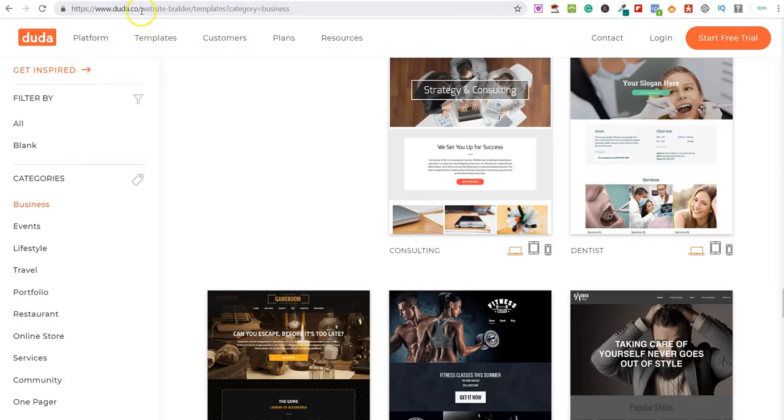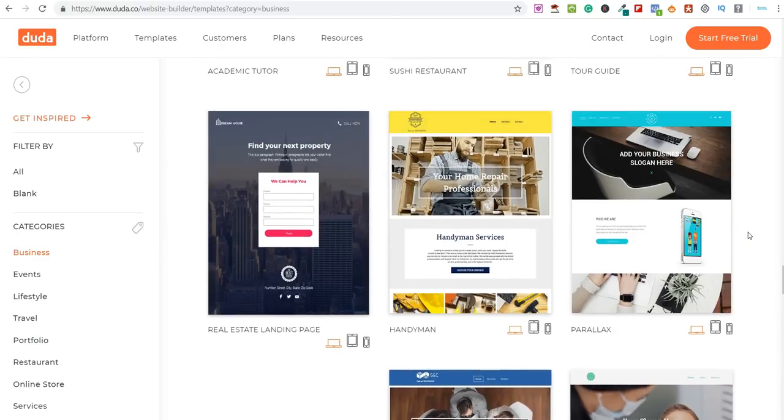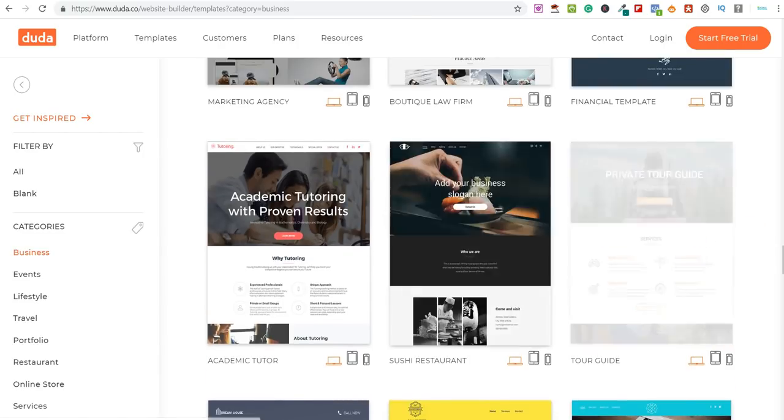This website is called Duda.co. This is basically a website builder. Not only can you build a website here, you can also have it hosted — I'll show you the fees in a second. I've come over to Duda, gone to Templates, and clicked 'See Templates.' On the left-hand side you've got all these different categories. I've filtered by Business, and you can see I've found one here for dentists. Scrolling through, there are hundreds of different templates you can use.